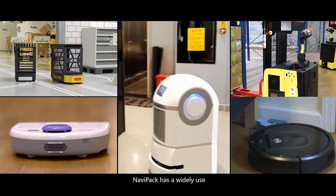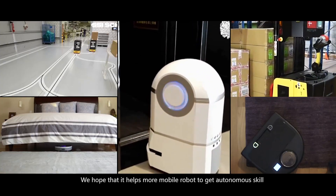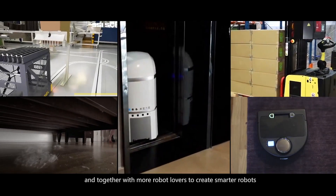NaviPack has wide applications. We hope that it helps more mobile robots achieve autonomy, and together with more robot enthusiasts, we can create smarter robots.